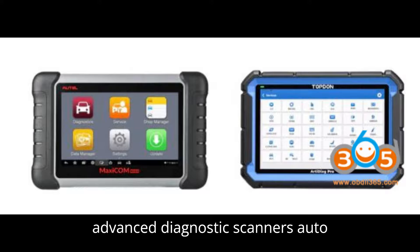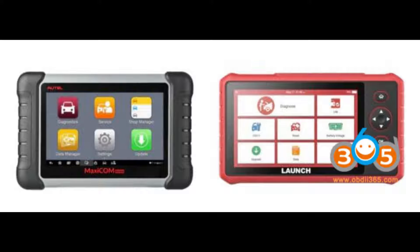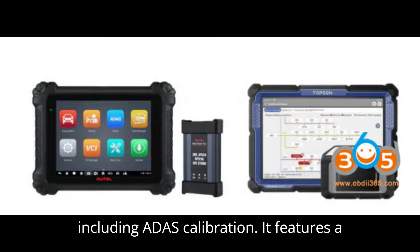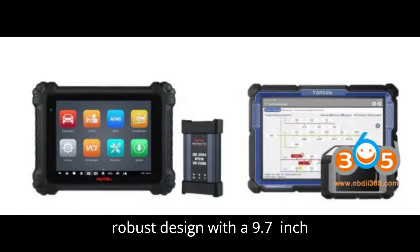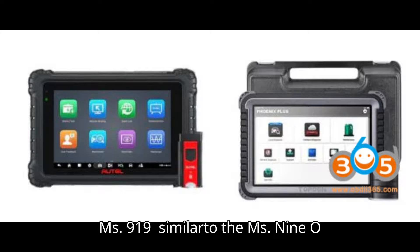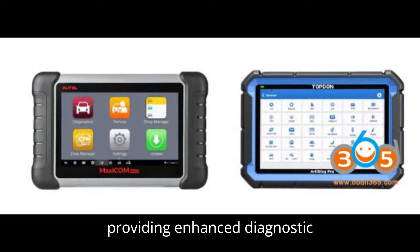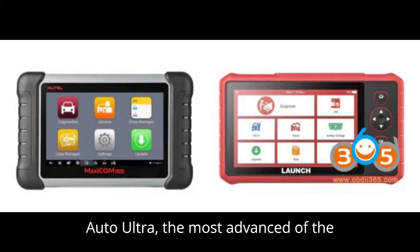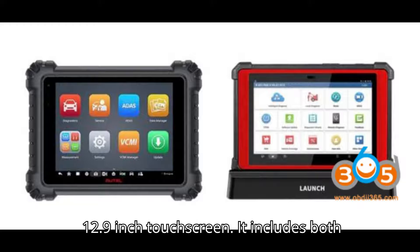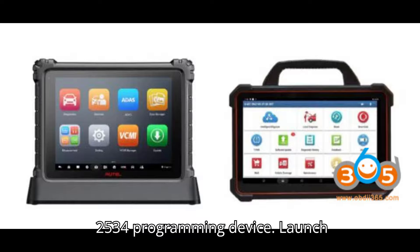Part 1: Advanced Diagnostic Scanners — Auto MS-909 vs. MS-919 vs. Ultra. The Auto MS-909 is known for its extensive vehicle coverage and advanced diagnostics, including ADAS calibration. It features a robust design with a 9.7-inch touchscreen and long battery life. The Auto MS-919 is similar to the MS-909, but includes a 4-channel oscilloscope, providing enhanced diagnostic capabilities for complex vehicle systems. The Auto Ultra is the most advanced of the three, offering comprehensive diagnostics, ADAS calibration, and a 12.9-inch touchscreen. It includes both a 4-channel oscilloscope and a J2534 programming device.